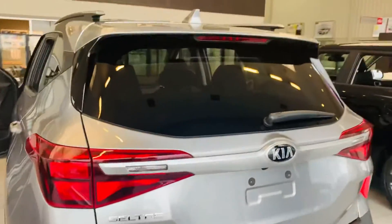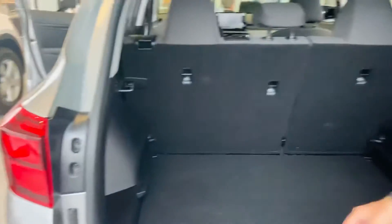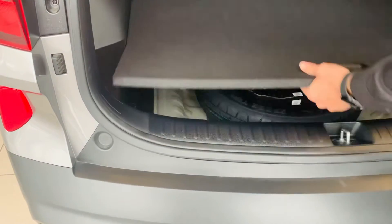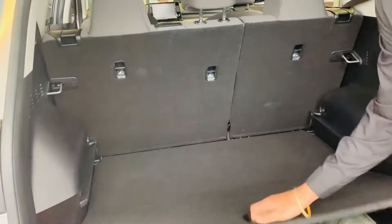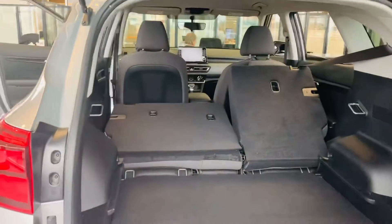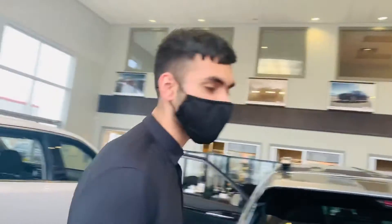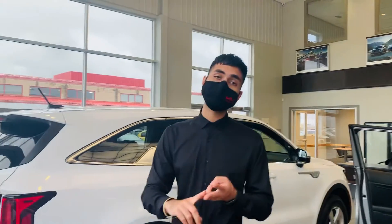This is the LX package. Here's the trunk — 60-40 split to fold the seats, a nice spare tire over here. I can also raise the trunk floor giving me increased depth, or lower it. And if I were to fold my seats down — just pushing like that — with the floor a little higher, it gives me a flat surface.